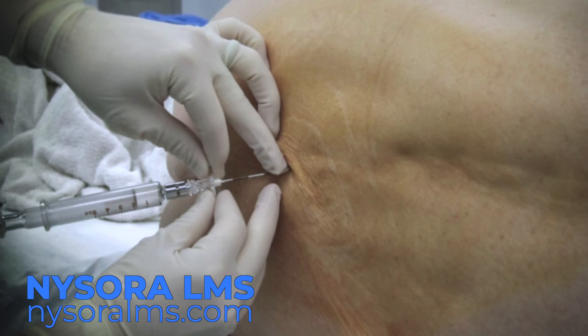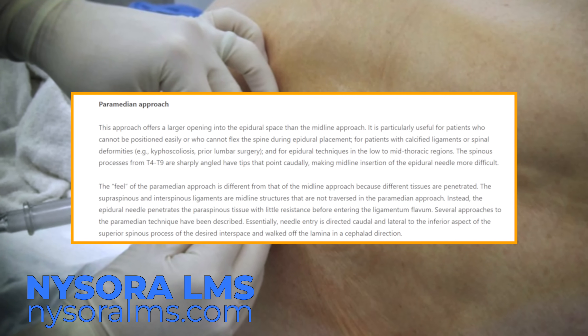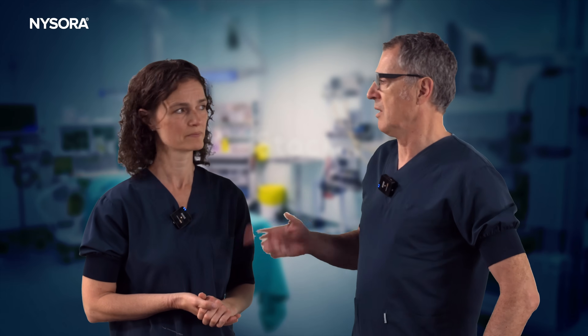And do you perform a midline approach or a paramedian approach? I prefer the paramedian approach. And why is that so? Because the access through a paramedian approach is just much more logical. It's a bigger space to enter the epidural space. Can you show that in a model? No problem, we'll show that on a skeleton.